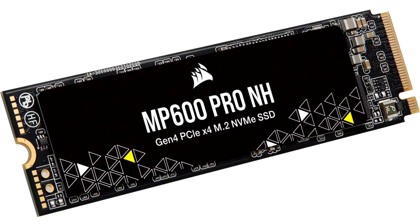The MP600 PRO NH is based around the FISON E18 and delivers sequential read speeds of up to 7000 MB/s, with write speeds peaking at 6500 MB/s depending on storage capacity. Corsair is offering the MP600 PRO NH in capacities of up to 8TB, though the 4TB SKU offers the overall best performance.